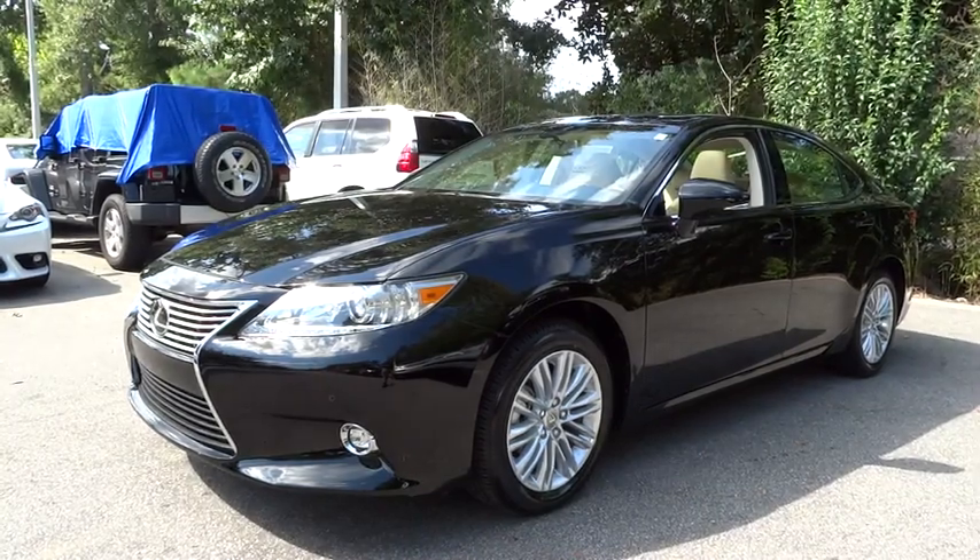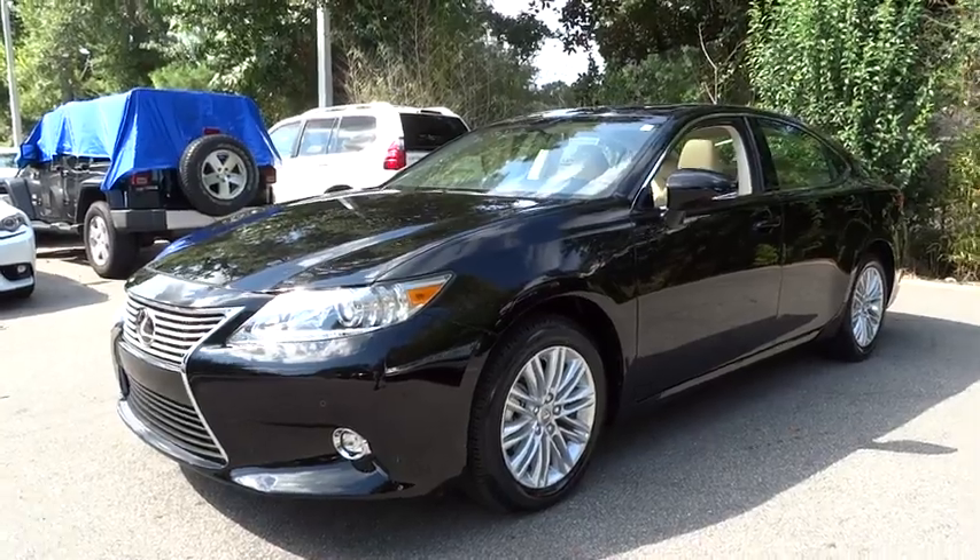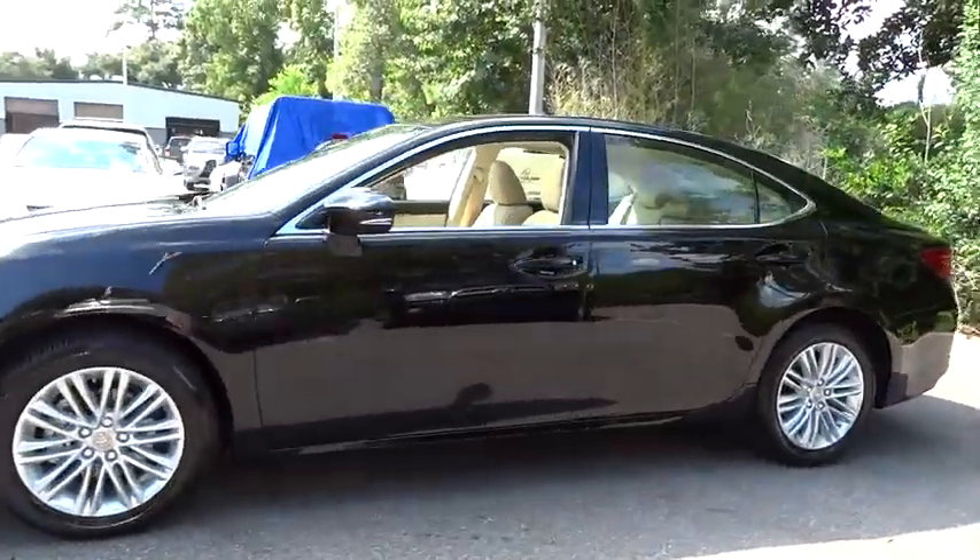The 2014 ES350. The Lexus ES350 is a sophisticated combination of distinctive styling, luxury, and smooth performance.